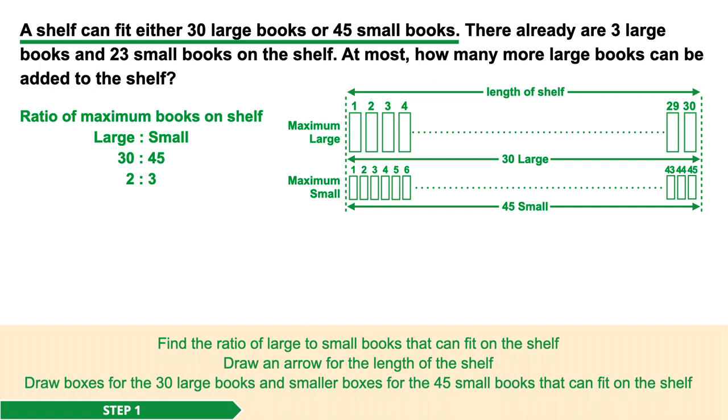Draw an arrow for the length of the shelf. Along this, we draw boxes to represent the maximum 30 large books that can fit on the shelf, and along the same length, we draw small boxes to represent the maximum 45 small books that can fit on the shelf.